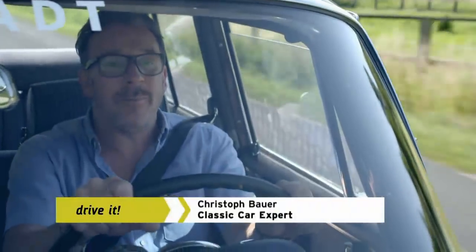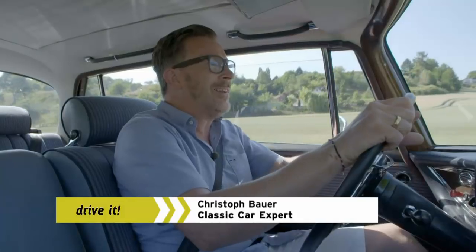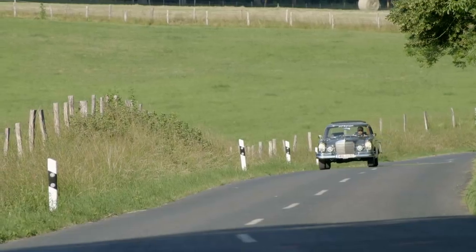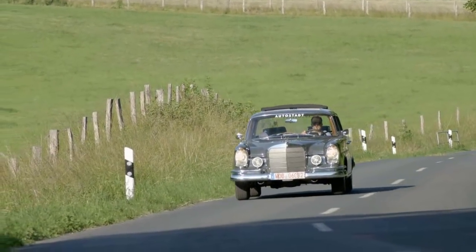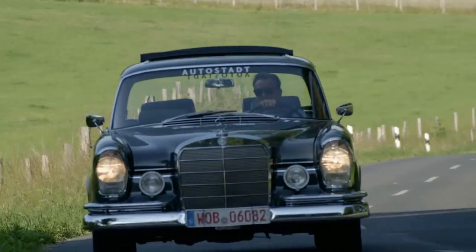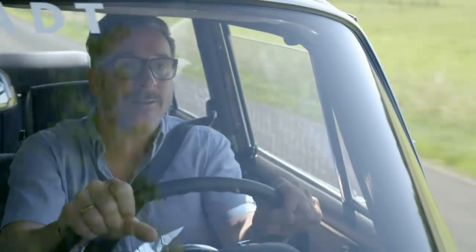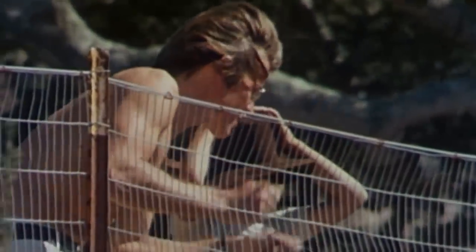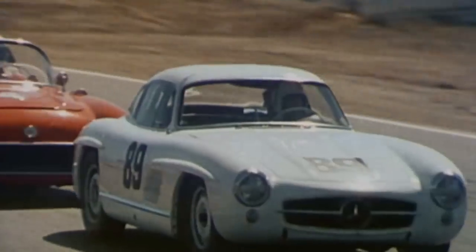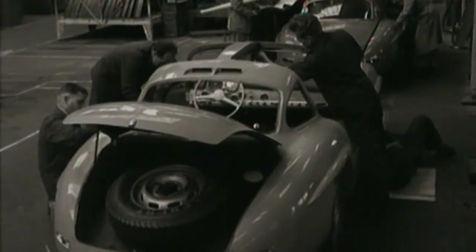The Mercedes-Benz 220 SEB wrote automotive history, says Christoph. The Finney was the first sedan in the world made in large numbers to feature a four-stroke engine with fuel injection. Mercedes had already been using this highly innovative and extremely efficient technology since the end of the 1950s, but only in very expensive small-edition models. In 1954, the legendary supercar the Mercedes-Benz 300 SL became the first serial production model to feature a four-stroke engine with direct injection.